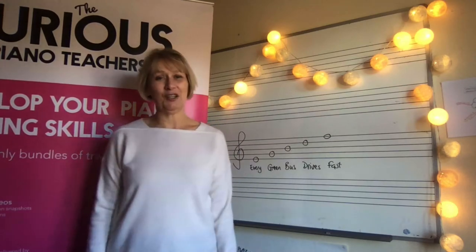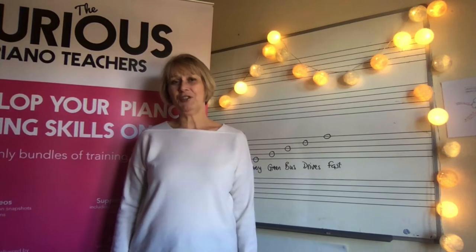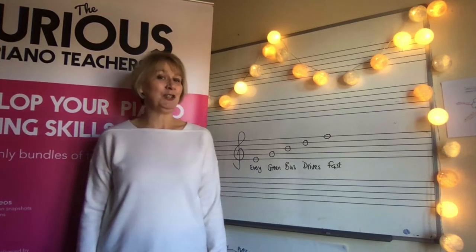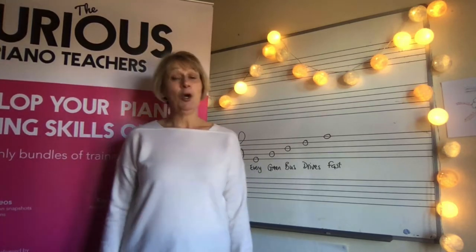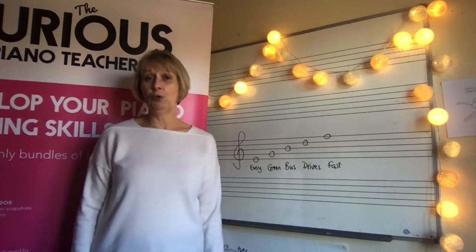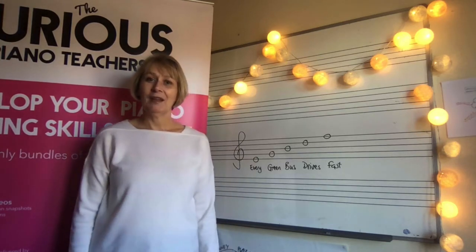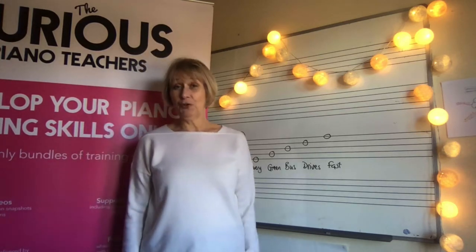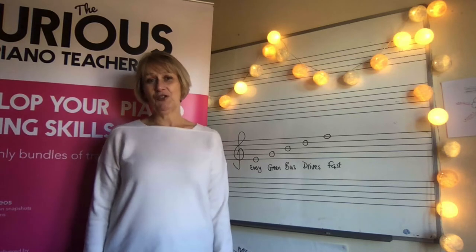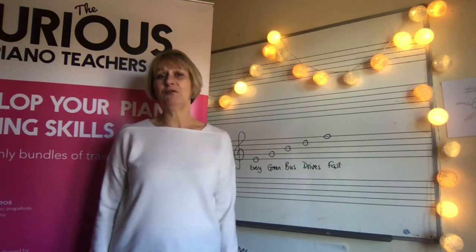Hi there, my name is Sally Cathcart from The Curious Piano Teachers. At The Curious Piano Teachers we have a real zest for teaching and a true understanding of the challenges that modern teaching brings, based on our own ongoing practical experience as piano teachers. We create all the resources and the how-to videos so that you can be a confident and authoritative teacher.